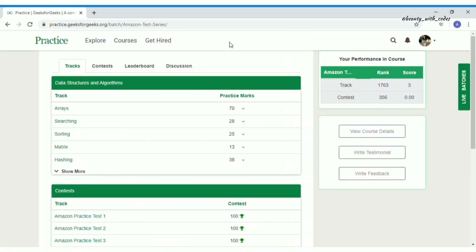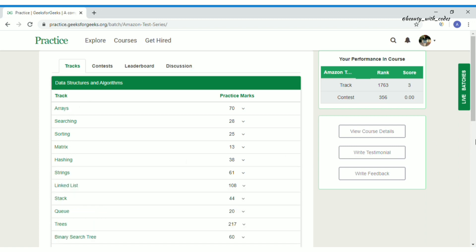Once you're enrolled in this course you will see four tabs: Tracks, Contest, Leaderboard, and Discussion. Tracks means nothing but the topics — arrays, searching, sorting, and everything. All topics are here and you can start from any topic of your choice.